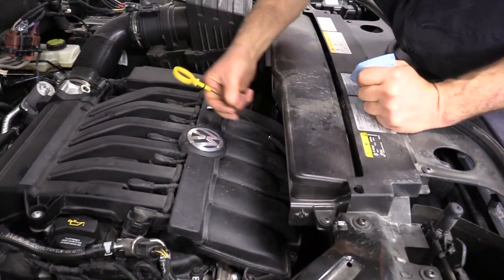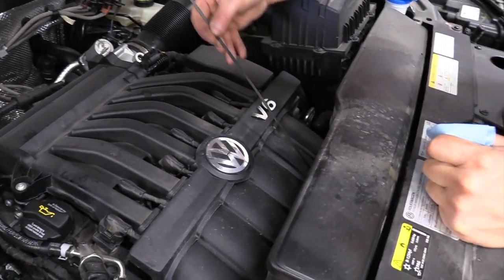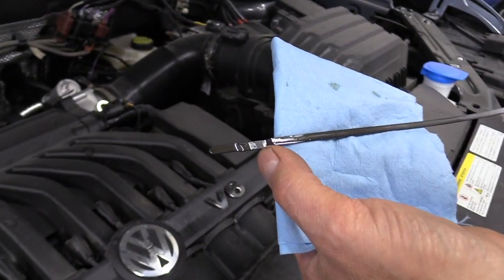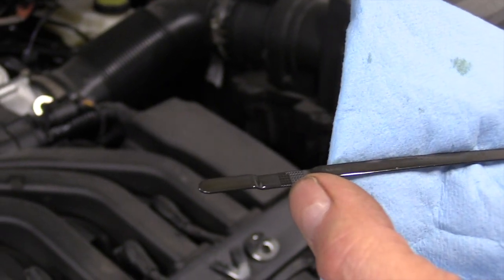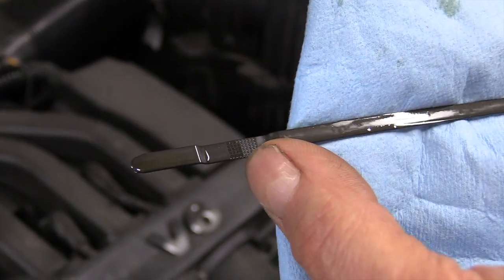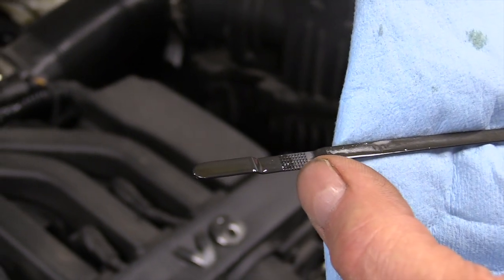We've run it for about four or five miles, got it up to temp, and checking the oil level. We're about halfway up the crosshatch marks — about the end of my thumbnail. I put in the full six quarts; it called for 5.8, but we've still got a little bit of room there, so it looks like we're good.